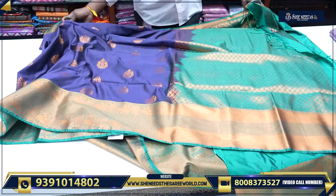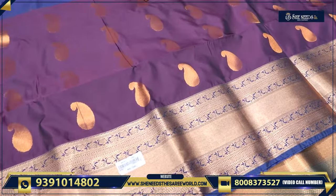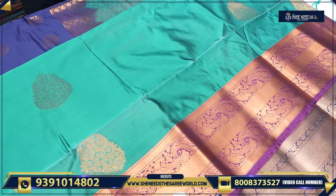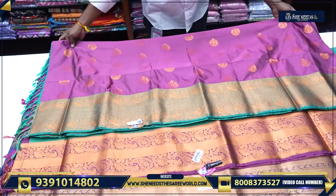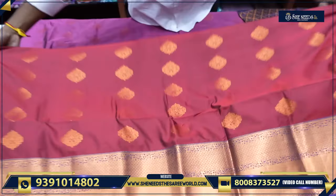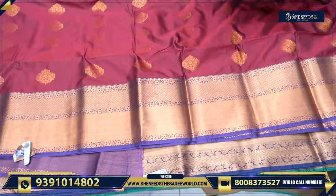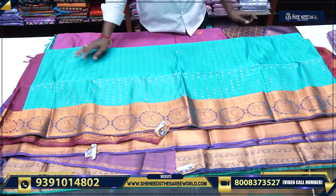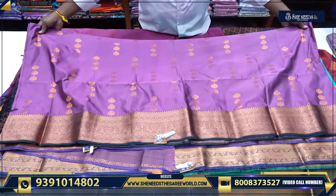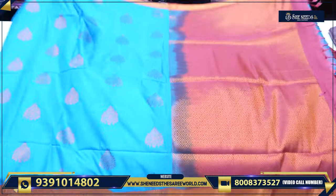This is a gold border, wine and blue combination. This is a green and pink combination. This is a green combination, and this is a red and blue combination. This is also a green and pink combination.